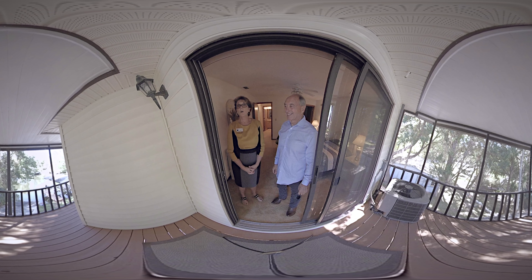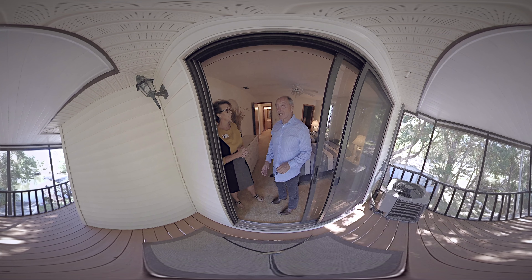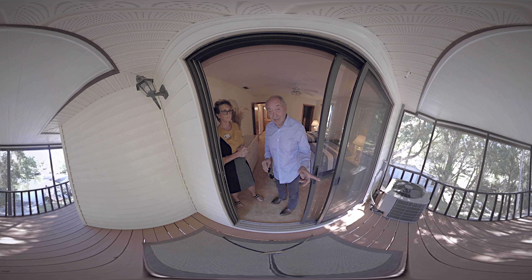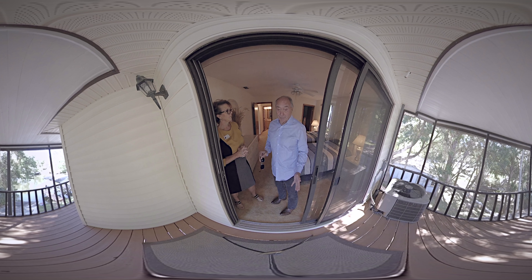Here's the access from the guest room to the screened lanai area. This is a nice size guest bedroom, and we've got a walk-in closet here. We should take note — we have a 2016 air conditioner. So everything is pretty well ready to go. You don't have to do anything major for this house. You might want to make a few upgrades, maybe a floor change, but everything else is in great shape.